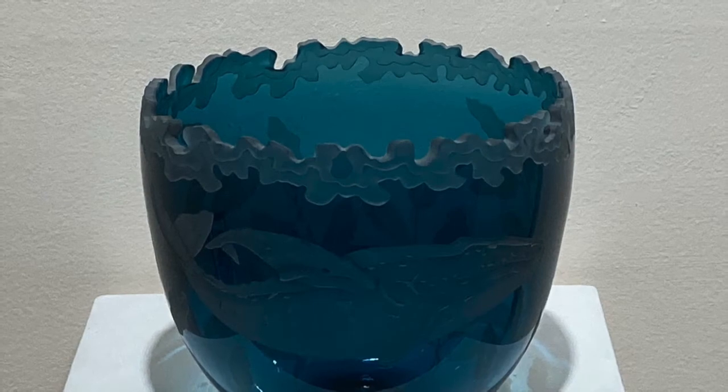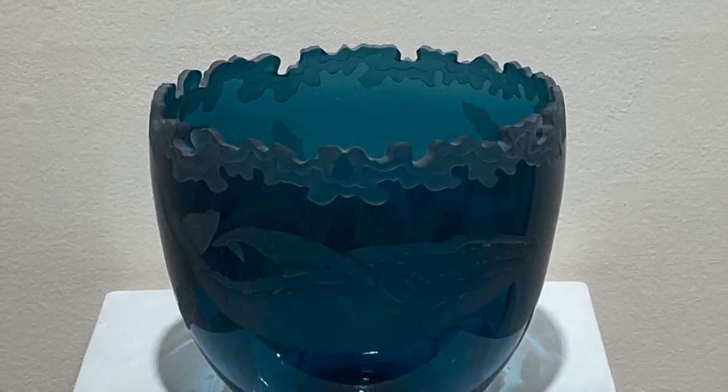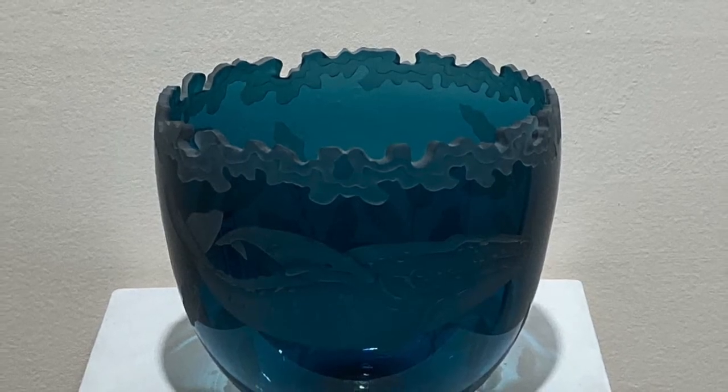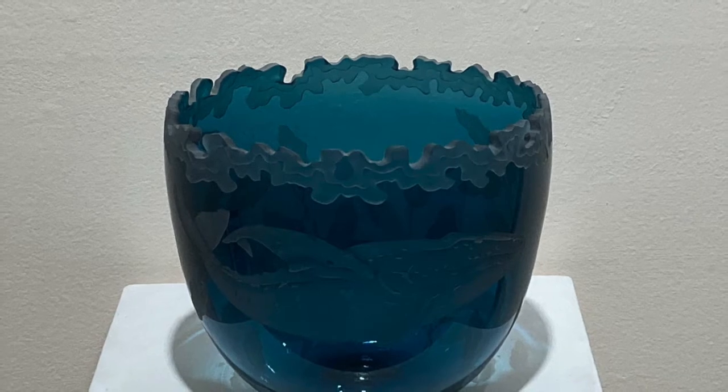Many types of plants and animals can be seen in the vicinity of the lighthouse. Migrating whales are a common sight. Cynthia Myers depicts a gray whale family in her beautiful etched glass bowl.